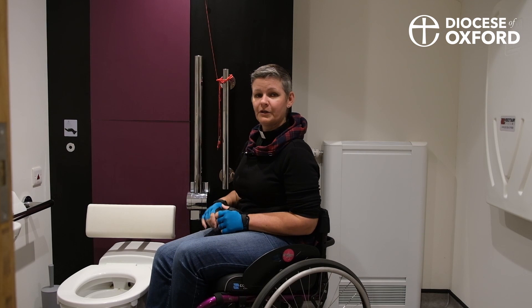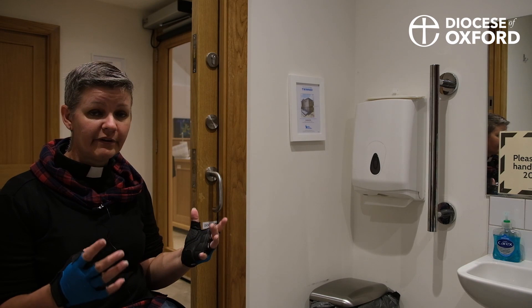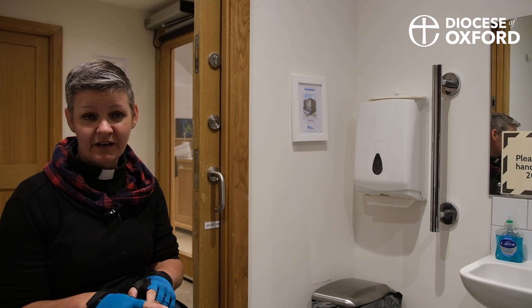One final thing to notice on the toilet side. Now I know paper towels are controversial, but if you have any sensory issues or you're autistic, the noise of a hand dryer can be really overwhelming. So paper towels in a bin — not in the turning circle of the wheelchair, but just to one side by the sink. Spot on.